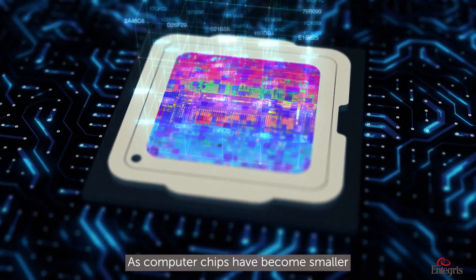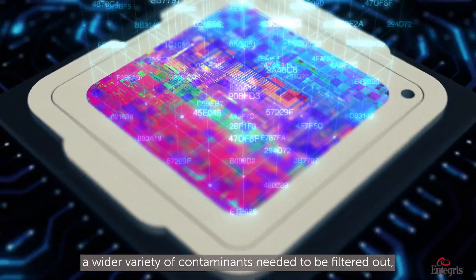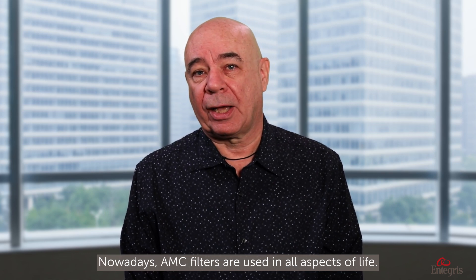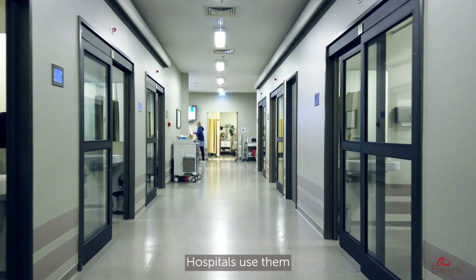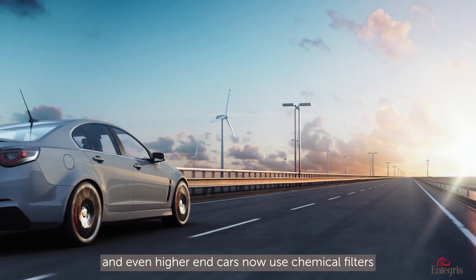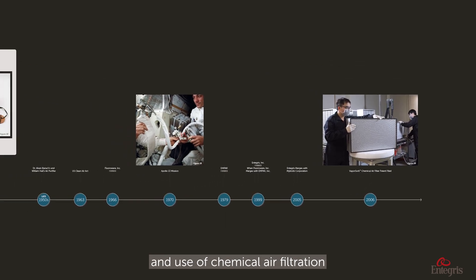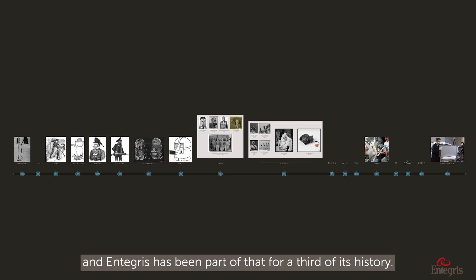As computer chips have become smaller and more chemicals were added in the process, a wider variety of contaminants needed to be filtered out, requiring more absorbents and better filter designs. Nowadays, AMC filters are used in all aspects of life. Industrial facilities and data centers use filters to protect products, hospitals use them to protect the health of staff and patients, and even higher-end cars now use chemical filters to keep the cabin clean and healthy. The development and use of chemical air filtration arguably started about 100 years ago, and Antecos has been part of that for a third of its history.